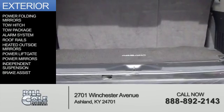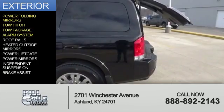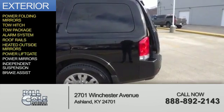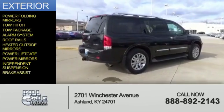The features include power folding mirrors, tow hitch, tow package, an alarm system, roof rails, heated outside mirrors, power lift gate, power mirrors, independent suspension, and brake assist.